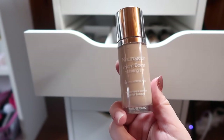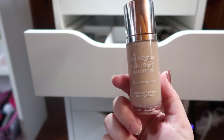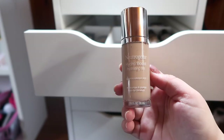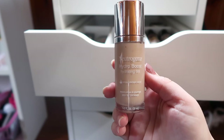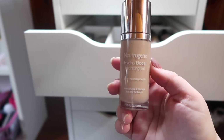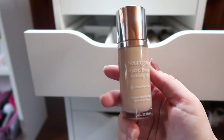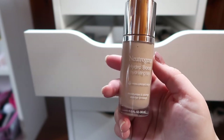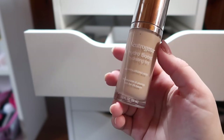I have the Neutrogena Hydro Boost Foundation in shade Nude 40. I really enjoy this in the summer — it's really light coverage, basically a tinted moisturizer, and it's really moisturizing. If my skin is behaving I don't need to add anything else, but if I have breakouts I'll bring in a spot concealer. Overall this doesn't break down with sweat or oil, so I love wearing it when I'm walking to work or going to the beach.